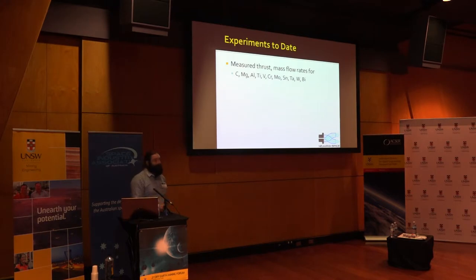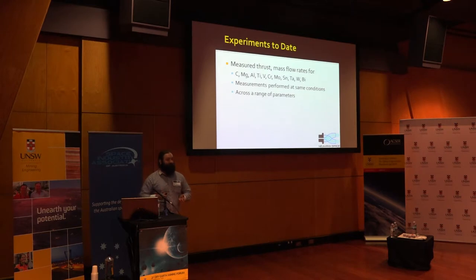For my PhD experiments to date, I have measured the thrust and mass flow rates for 11 different elements. These elements were taken as 99.9% pure - 3-nines fine for the metallurgists out there - samples from commercial sources. I performed measurements at the same conditions, measuring both the thrust and mass flow rate across a range of parameters to determine what sort of parameters are better for different materials. Perhaps one works well with low current and low pulse rate and duration; another might work well at high current and high pulse duration.